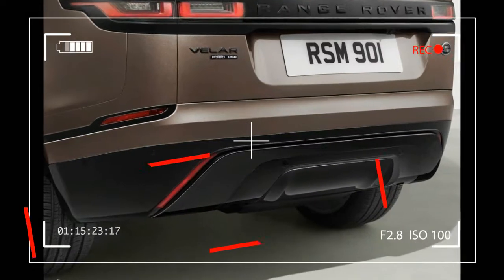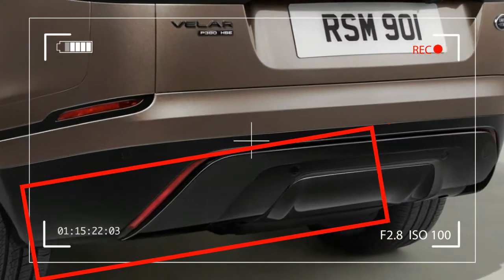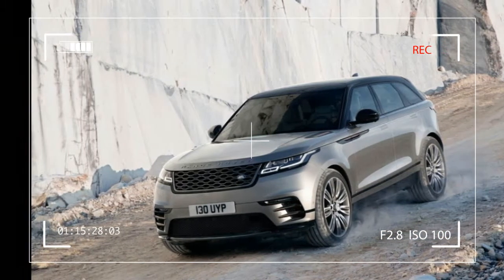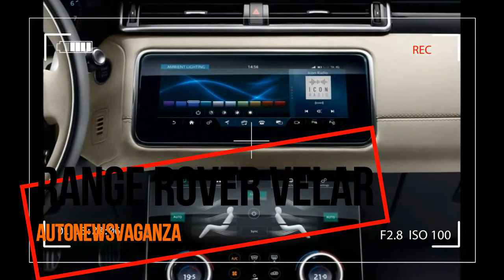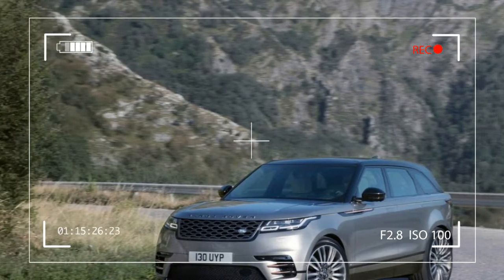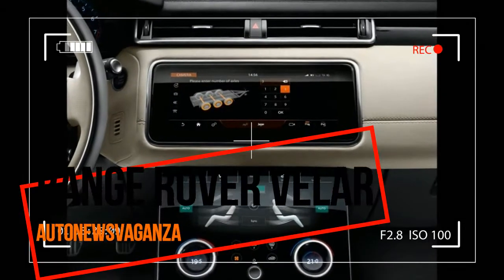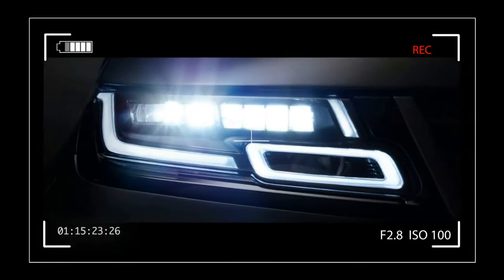Advanced technology is pivotal to the contemporary design. The full LED headlights are the most slender ever to appear on a production Land Rover vehicle. The flush deployable door handles emphasize Velar's reductive, sculptured form and contribute to the low drag coefficient of only 0.32 — this is the most aerodynamically efficient Land Rover ever produced.